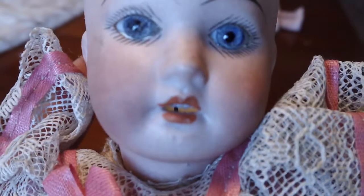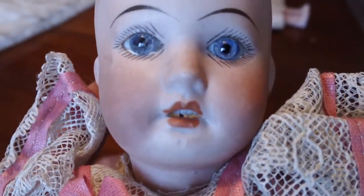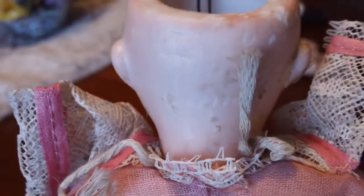Here's a close-up of the face. She has an open mouth. This one's smaller — it's about 12 inches. The clothes are stitched in place, so I can't remove them to show you anything.